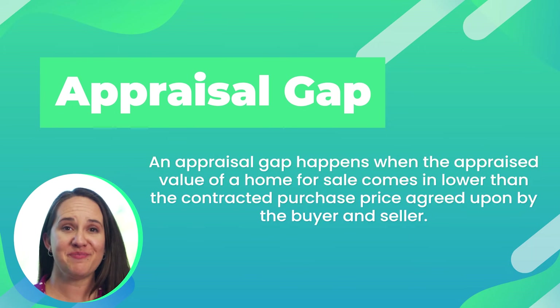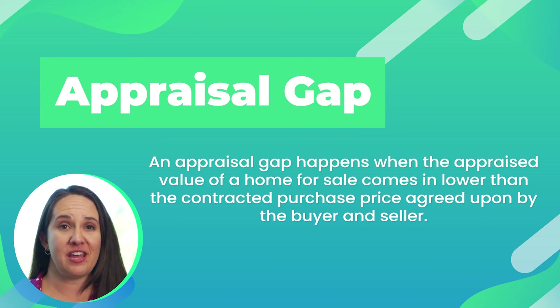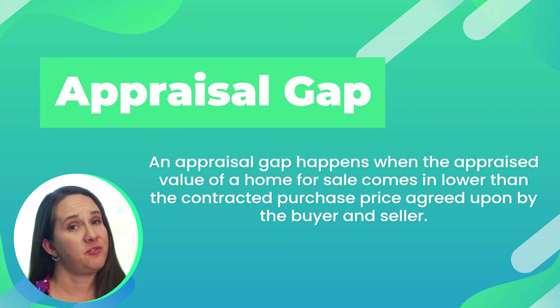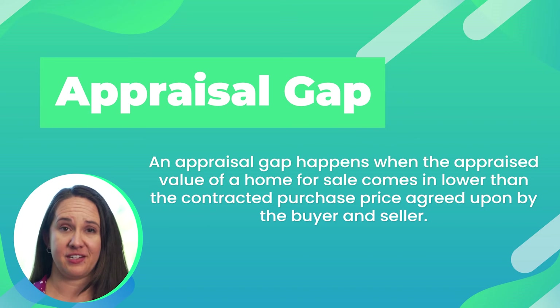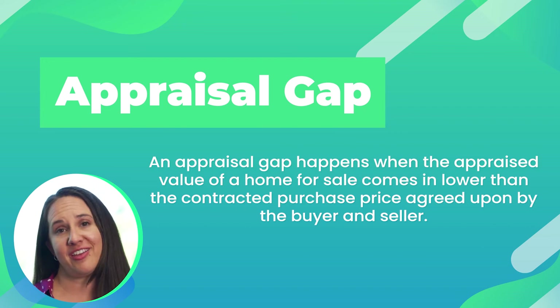Appraisal gap. In a crazy market like this where prices are skyrocketing, the values can't always keep up. But if you love a house enough, sometimes you're willing to overpay a little bit — that's where the appraisal gap comes in. Because if you're seeking financing for a loan, the bank is going to loan you money based on what the appraiser says. But if you've got some extra money on hand, when you put your offer together, you can include an appraisal gap. What the appraisal gap says is basically, if the house does not appraise, here's how much money we're willing to throw at the problem. In my career, I've seen appraisal gaps as low as $1,000 and as high as $100,000. But you better make sure it's cash you have on hand in addition to your down payment and in addition to your closing costs.